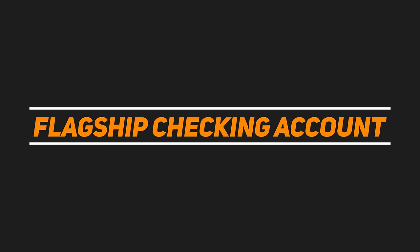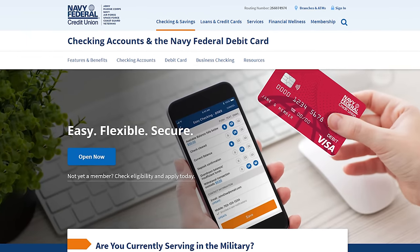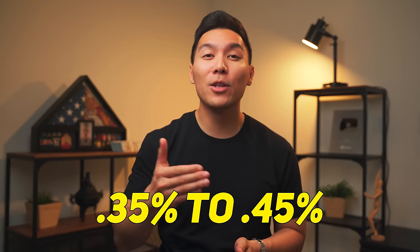Next is having a checking account, which you probably already have if you set up a direct deposit. Navy Federal has plenty of options for a free checking account, but if you want to be Navy Federal's best friend, you want to get their flagship checking. This one can also be free, but you need an average daily balance of at least $1,500; otherwise it costs $10 per month. The upside of the flagship checking account is that you earn higher interest — most big banks give an average of 0.03%, but Navy Federal gives you 0.35% to 0.45%.